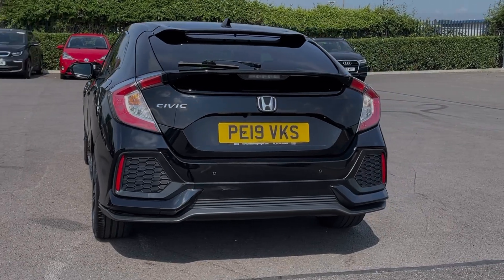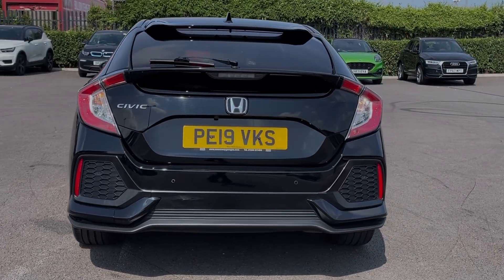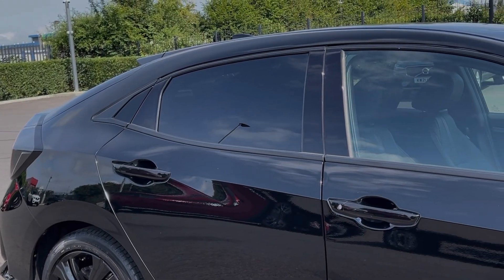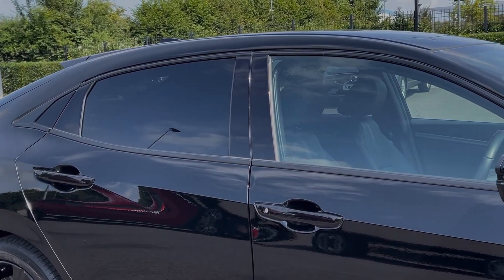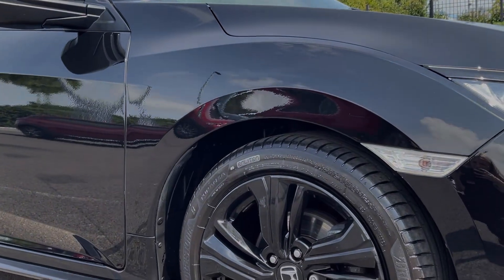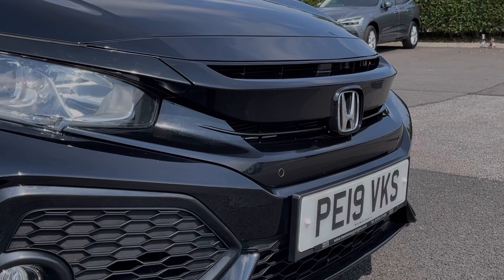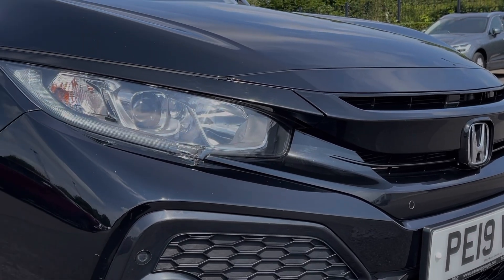The car is finished in stunning crystal black metallic paintwork which looks incredible paired with the black exterior detailing and the rear privacy glass. The car also sits on incredible 17-inch gloss black alloy wheels, adding to the sleek look of the vehicle, and at the front you will find automatic headlights providing incredible visibility.